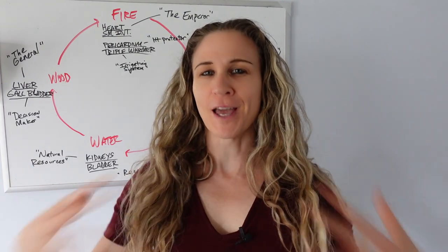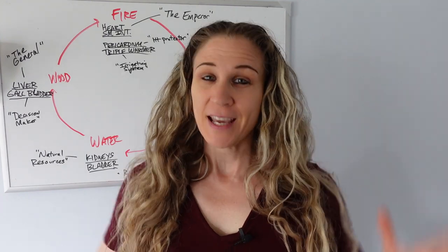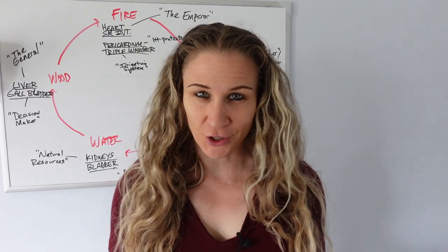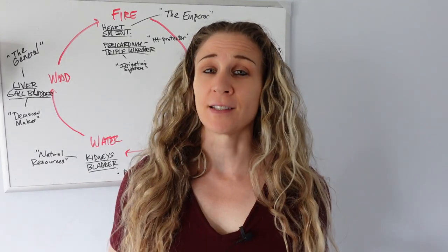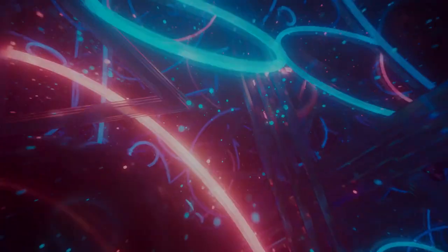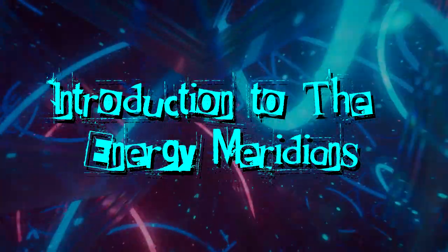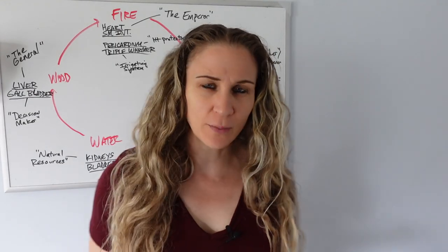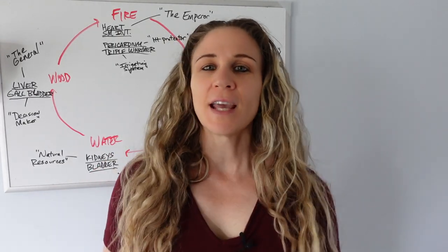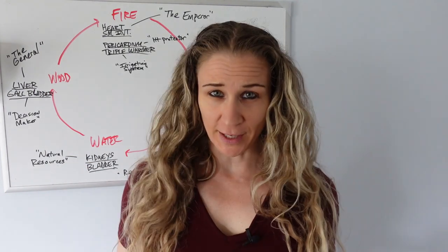We all have life energy, or as they call it, chi, flowing throughout our body. In this video, I'm going to give you an introduction into the 12 main organ systems or meridian systems of the body. Welcome back to another video. My name is Jen Palko. Today we're going to get into the organ systems or meridian pathways of the body.